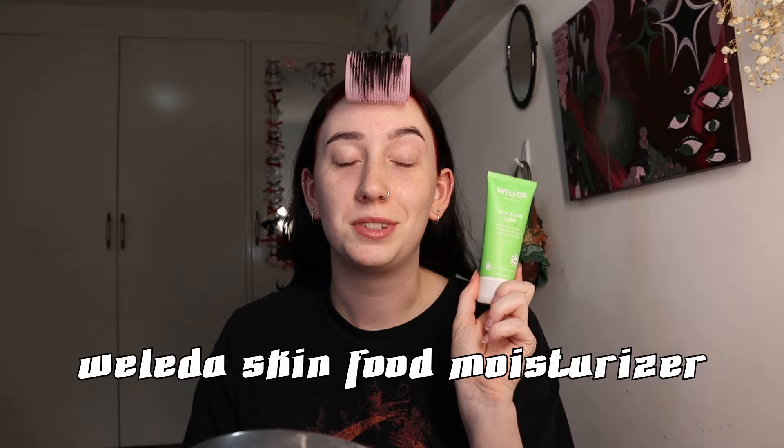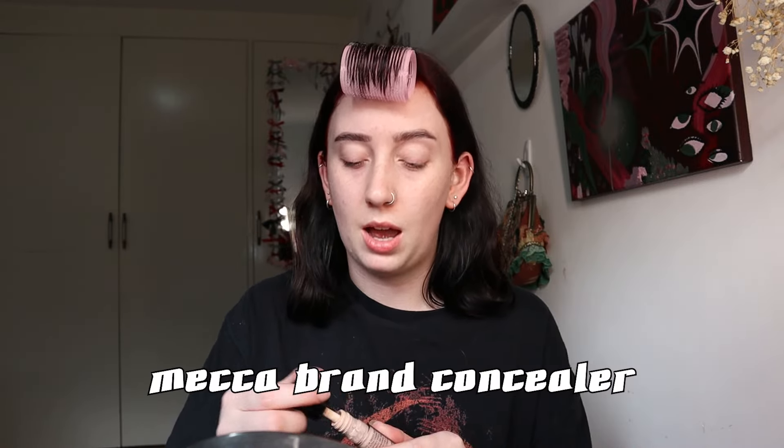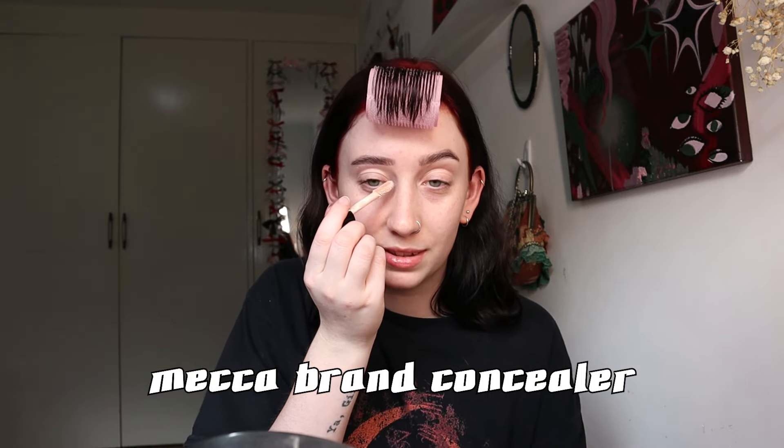First I'm going to moisturize my face - I use this brand called Bolita Skin Food, it's really good, I've been using it for ages. Then I go in with concealer - I'm using the palest shade of Mecca concealer, it's very light. I don't use foundation because it's super heavy and I always break out, so I just shove concealer all over my face instead. Sometimes I'll do another layer under my eyes because I have really bad eye bags - I've had these since I was a toddler and no doctor can tell me why.